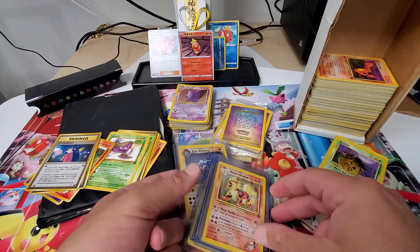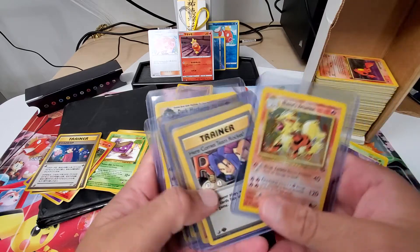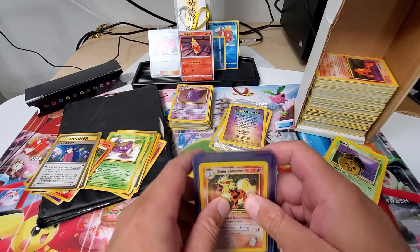Out of that whole set — it had to be around 3,000 cards — six cards. Six cards I put in top loaders.